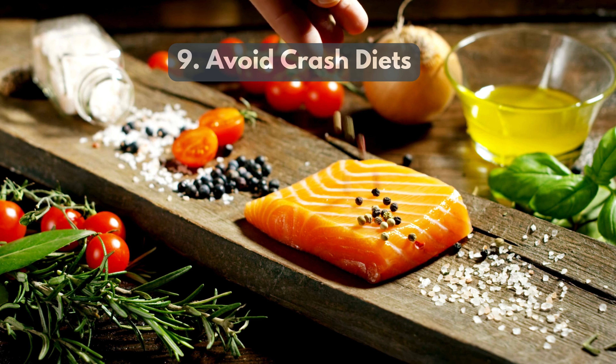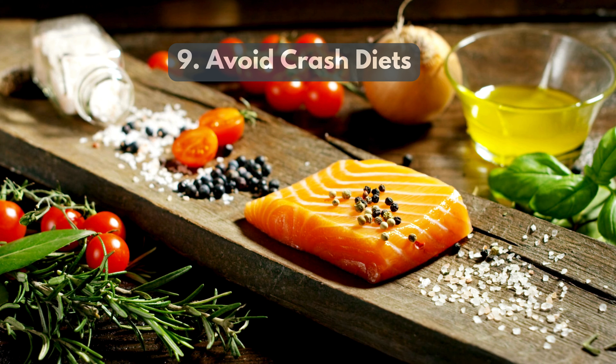9. Avoid Crash Diets. Stick to a sustainable diet plan instead of extreme caloric restrictions that can exacerbate bile concentration.